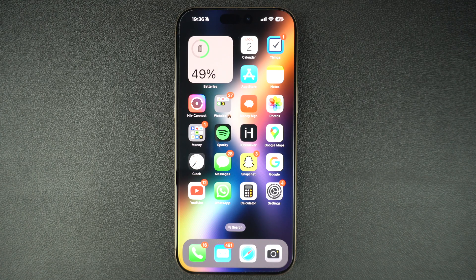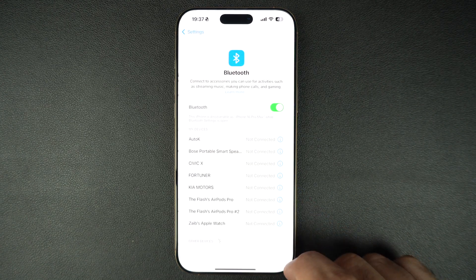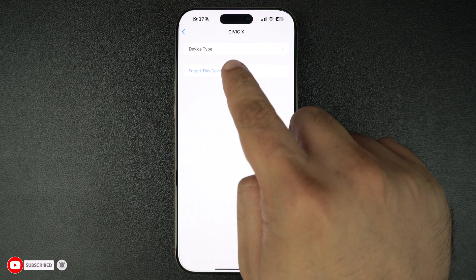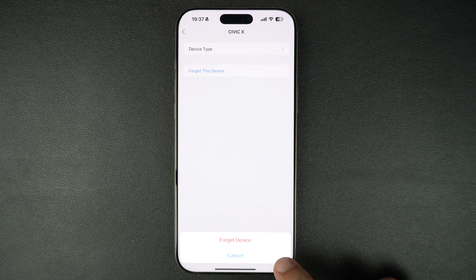If you have connected this device before and it's acting up, try forgetting it and reconnecting it again. To do this, go to Settings, tap on Bluetooth, and then tap on the i button next to the device's name. On the next page, tap on Forget This Device. Then put your accessory in pairing mode and try again.